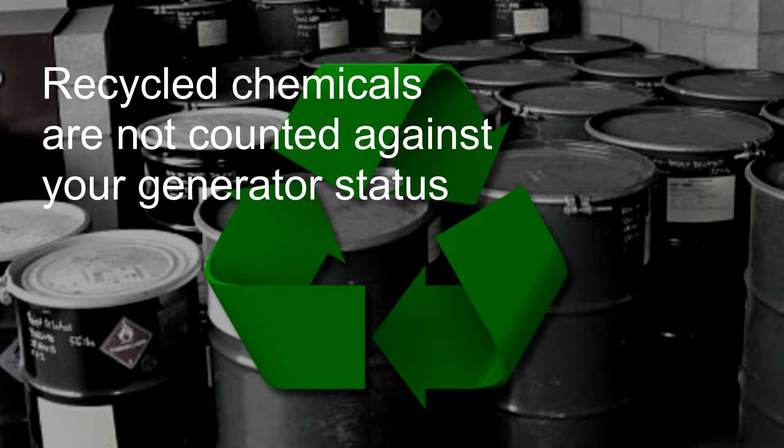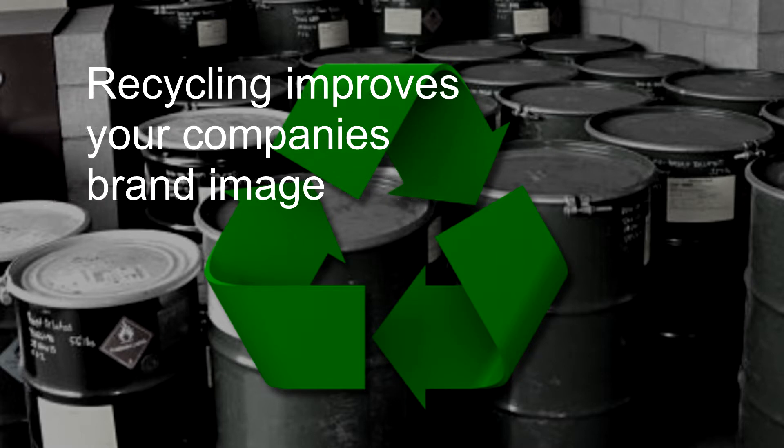There's also the public relations dividend. A well-executed chemical recycling program is good for your company's external brand image. That's no small thing in today's hyper-ecosensitive political and legal environment. But there's also your internal culture. Your people are just going to feel better about working for a company that's self-consciously eco-aware. And good morale is known to increase productivity and decrease turnover.